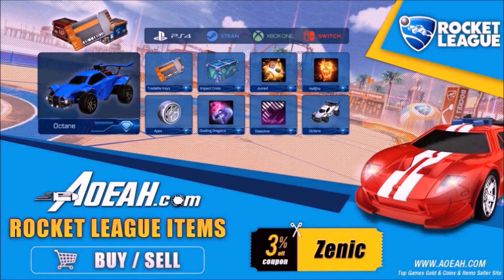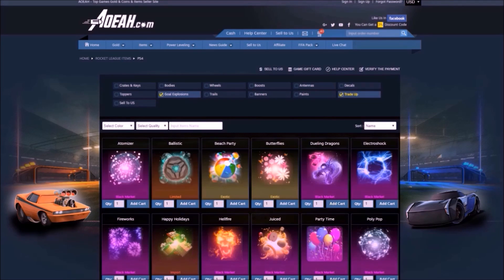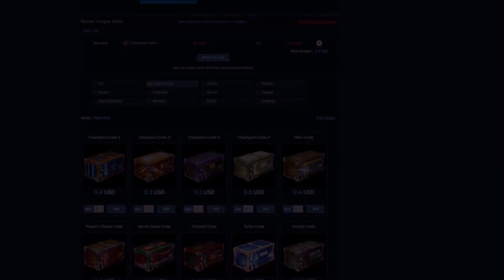I'd like to give a huge shout out to AOA.com for sponsoring this Rocket League video. This website gives flexibility to every single platform if you want to buy and sell loads of different Rocket League items — they do massive deals on there. Use code ZENIC at checkout and get yourself 3% off your orders.